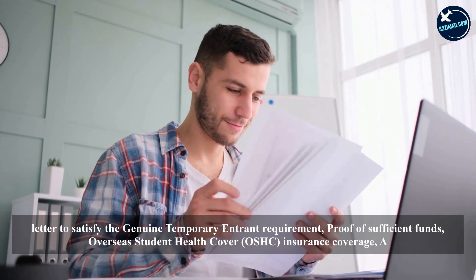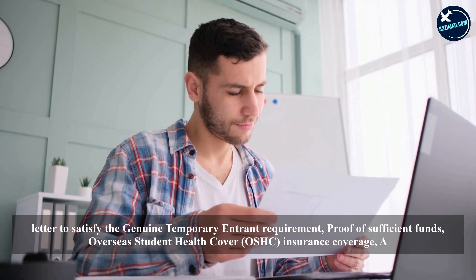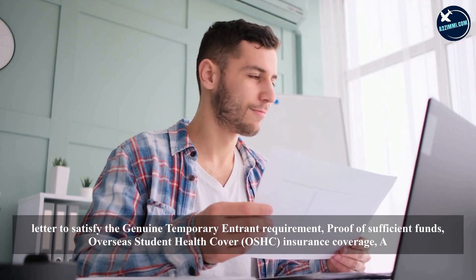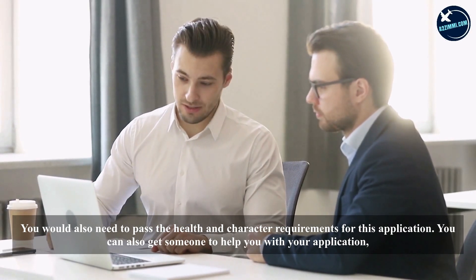You will also need a letter to satisfy the Genuine Temporary Entrant (GTE) requirement, proof of sufficient funds, Overseas Student Health Cover (OSHC) insurance coverage, a medical certificate, and you would also need to pass the health and character requirements for this application.